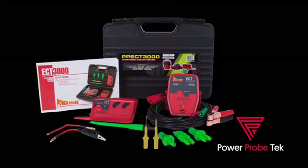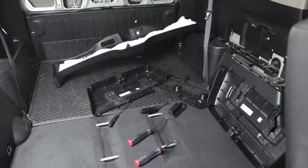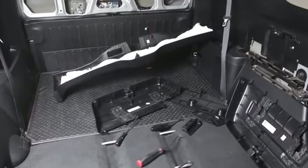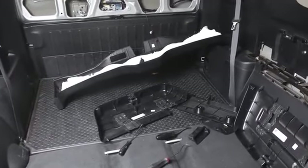The ECT-3000 is the new short and open circuit tracer by PowerProbe Tech. It's designed to locate broken, pinched, or disconnected wires without removing moldings, carpet, and panels.